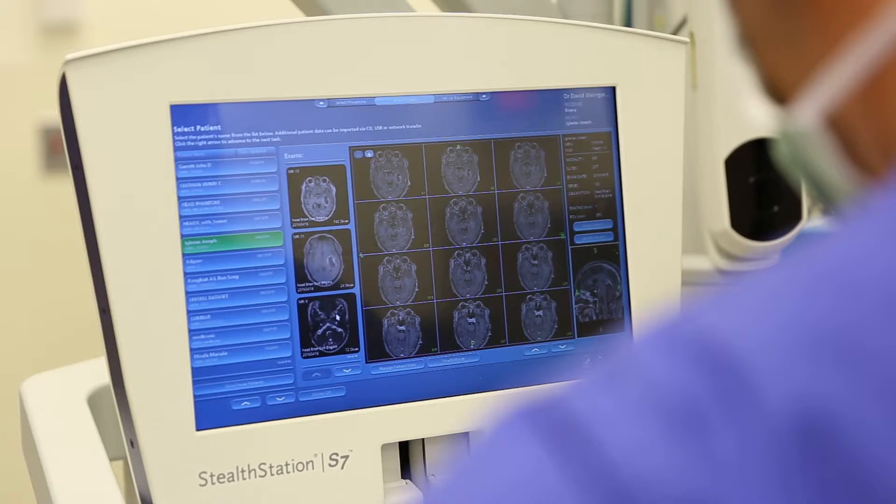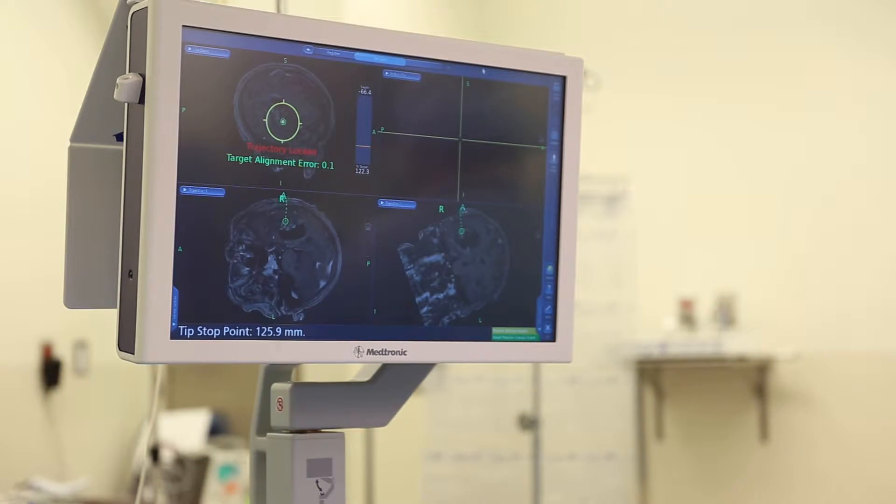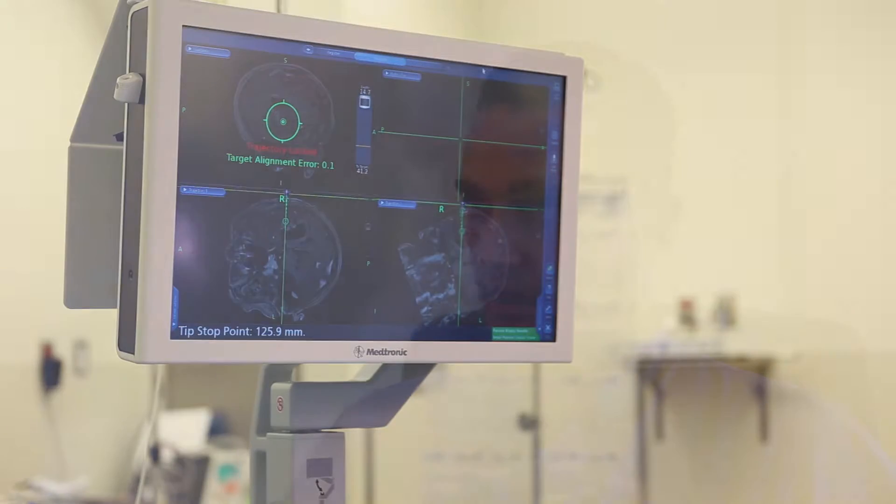Once the face is registered to the scan and the computer makes a match, then when I point at something on the patient's face, the machine recognizes where that is in three-dimensional space and can compare it to the scan and show me what I'm pointing at. Anytime you're penetrating the brain, you could consider that invasive in some sense. However, this is what I would call a minimally invasive approach.